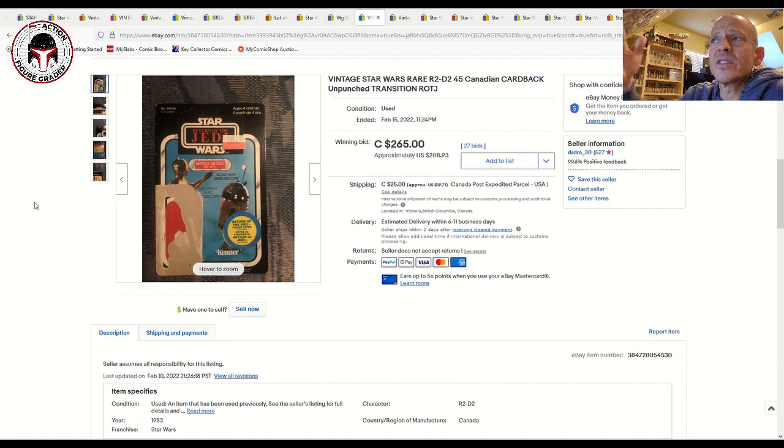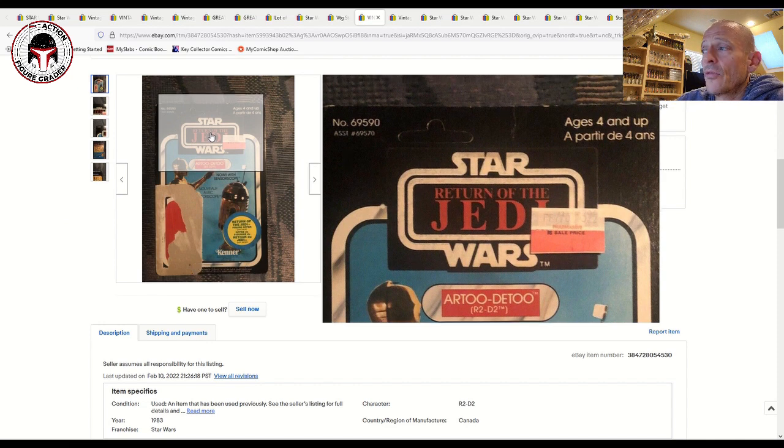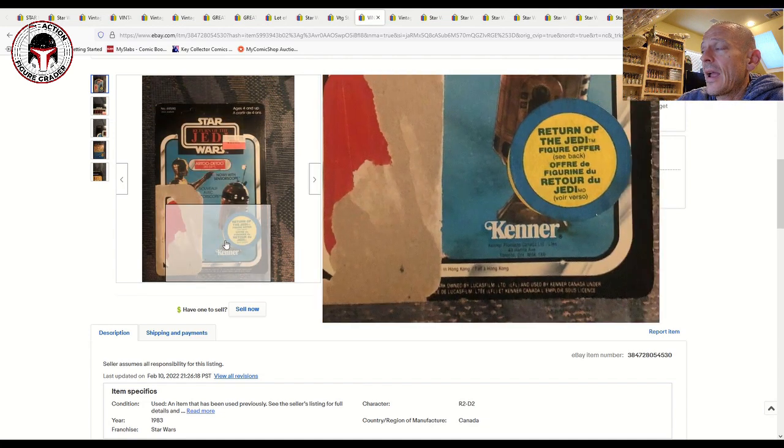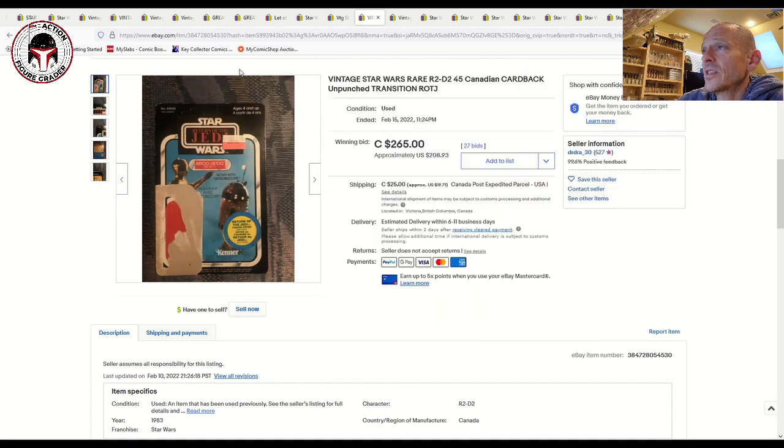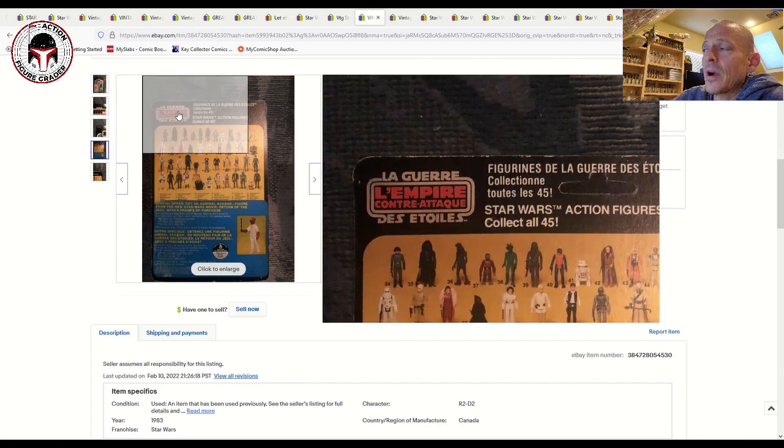Next is a transition card — another collectible line many people love. Mint on card these are very expensive. For a short time, Kenner would use Empire Strikes Back card backs and slap a Return of the Jedi sticker over the top for the Canadian market. You can see clearly there's a black sticker with 'Return of the Jedi' on the front over the ESB card back. This is an R2-D2 Sensor Scope, and you can see the Canadian card back with French language in the upper right and on the offer sticker. On the back it has Empire Strikes Back in French as well.